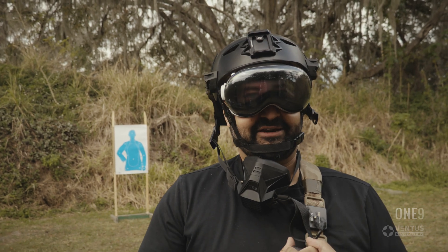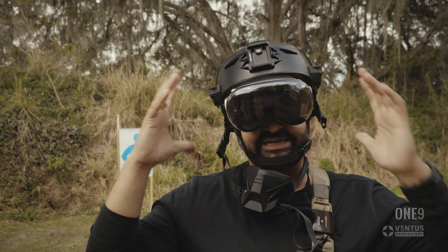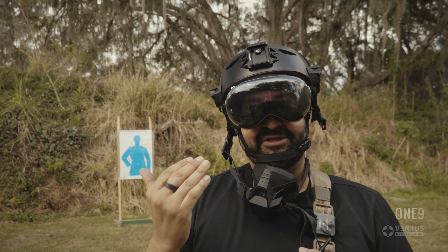As someone who spent 20 years in the forces wearing NODs — night vision goggles — and a number of other accessories on a helmet, this thing hasn't bothered me one bit.